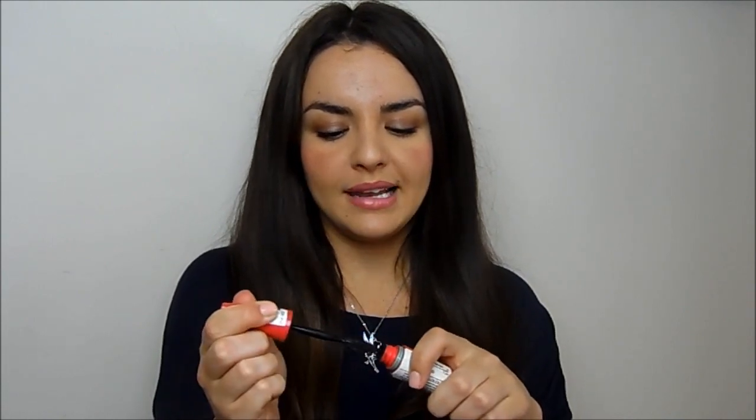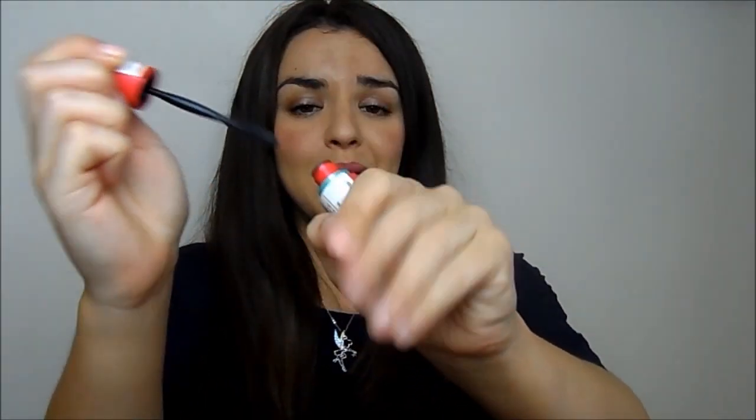I've also got a mascara I've been really into — this is the Maybelline One by One Volume Express. To be honest, I like most Maybelline mascaras; I think they are one of those drugstore brands that specializes in mascara, just like Revlon do lip products very well. I really like this one — it's got one of those small plastic bristly brushes. It makes my lashes look amazing and it doesn't smudge, which are two things I really struggle with. My lashes are very short and uneven, so this is just a great all-round mascara.